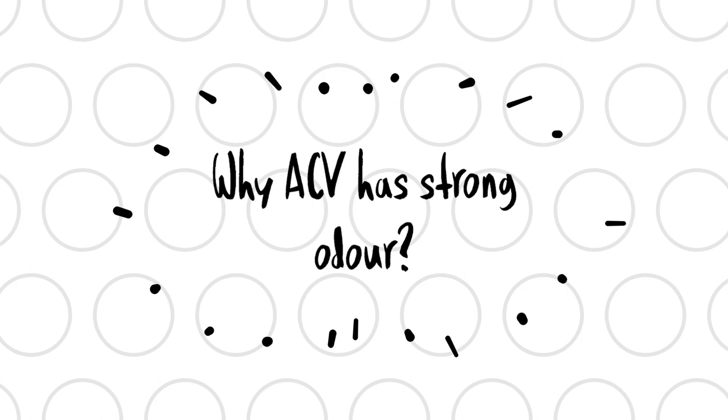Just to give a little information on how Apple Cider Vinegar is actually made: the manufacturer will take some apples, crush them, and then add yeast to it. The yeast will ferment the sugar, and after that they add more bacteria to further ferment the sugar. When bacteria is added, we get acetic acid — the main component of vinegar. The strong odor or smell of vinegar is because of acetic acid, and the health benefits of ACV come from this acid.